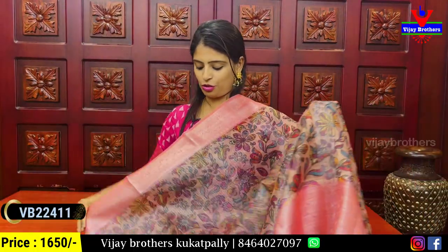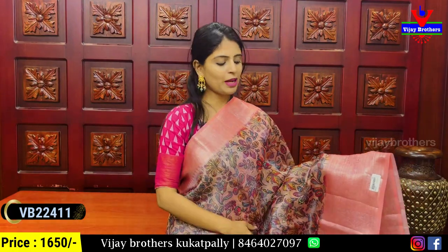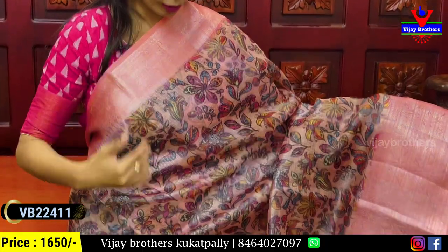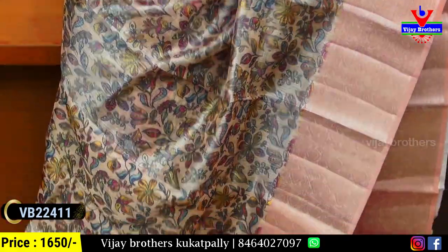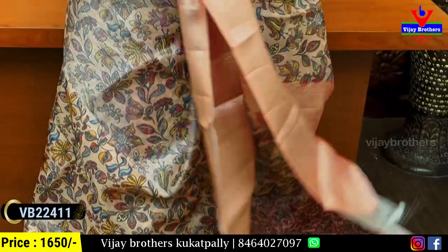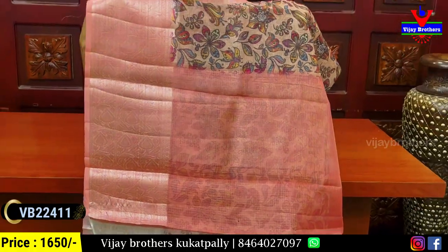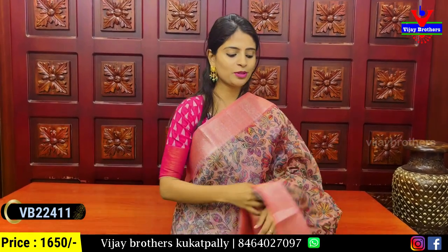The next combination is light peach color. Both sides have a weaving patterned border with floral and creeper style design. The body features floral and creeper prints all over. The blouse is self-colored with a printed pattern. Same price: ₹1650.